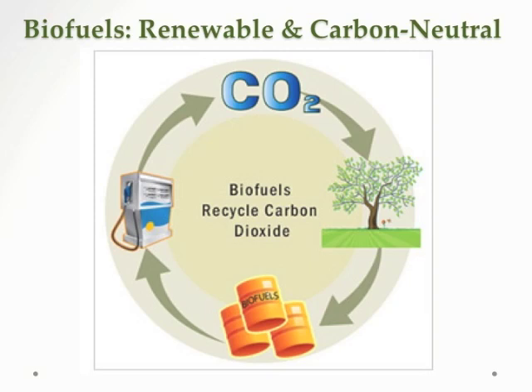This assumes, of course, that in the processing of the plant material, there is no fossil fuel used. We'll see a little bit further on whether this is, in fact, the case.